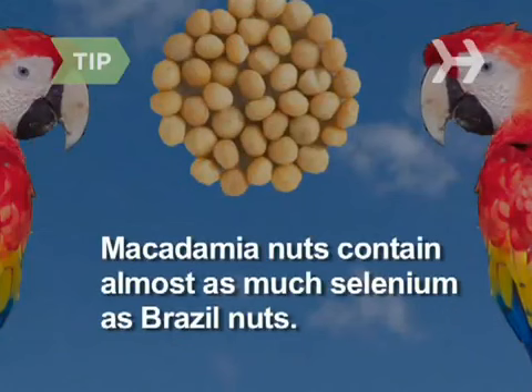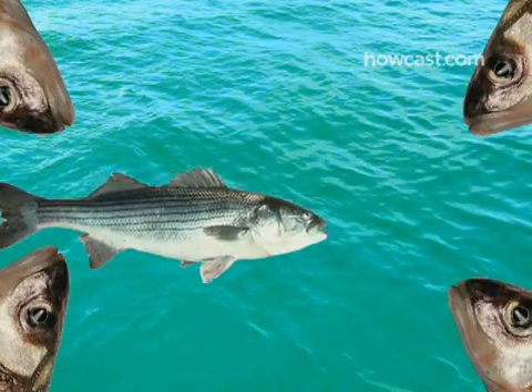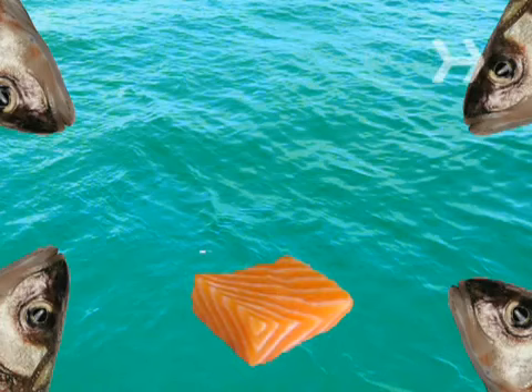Macadamia nuts contain almost as much selenium as Brazil nuts. Step 7. Eat fish a few times a week. An Italian study found that people who eat fish twice a week reduce their risk of developing several cancers by 30 to 50 percent. Go with omega-3-rich fish like salmon, sardines, mackerel, and tuna.